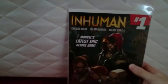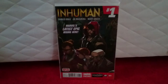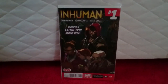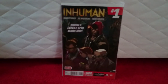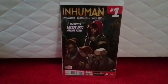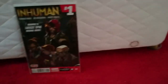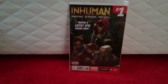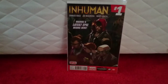Let's do some eBay finds. Inhuman issue one. This is going to be a book to get — Agents of S.H.I.E.L.D. season three has confirmed that Lash, who first appears in this book, will be in that series. So it's definitely a book to get. I probably overpaid but I think it's going to go up in value, so you've got to expect it.